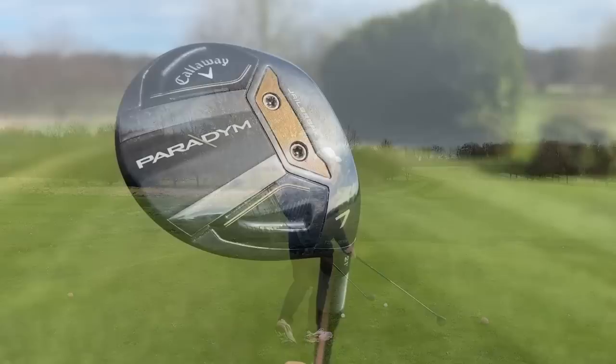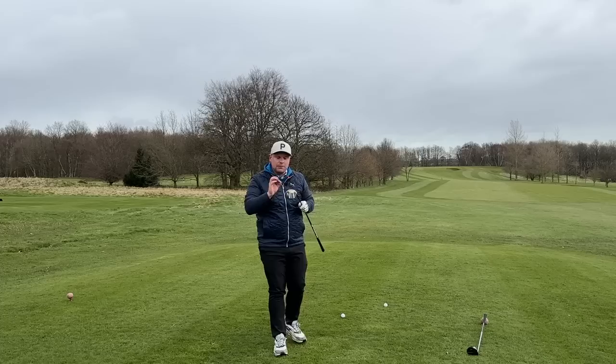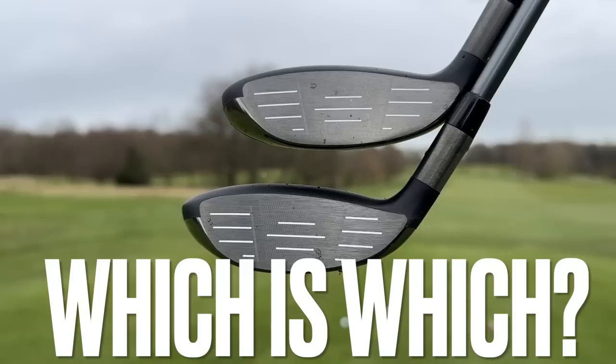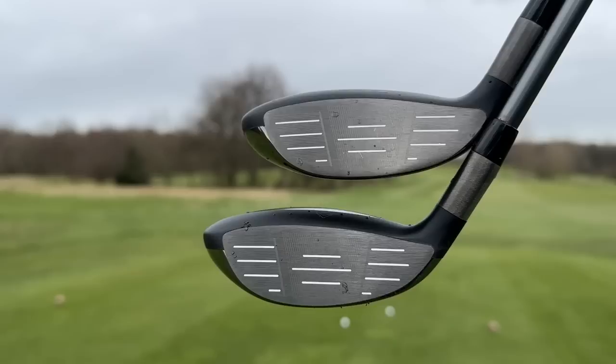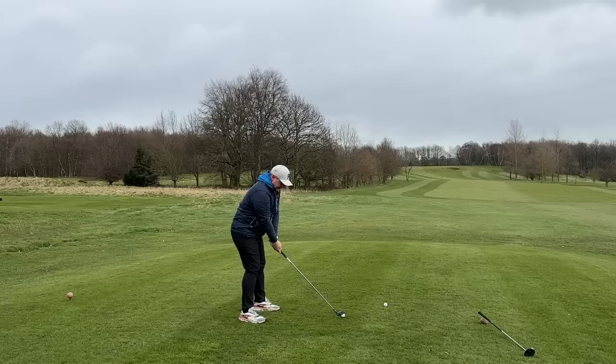I'm going to kick things off with the 7 wood and I really like the look of this. There's plenty of loft on there — you can see those white indents on the face which really help me align the club and feel where the sweet spot is. These two are pretty identical; I don't think anyone's going to be able to tell which is which. The top one is the Heaven wood — you can see it's ever so slightly bigger and more clunky, but they look pretty identical. When you hold them together it is quite apparent — the 7 wood does look that little bit smaller.